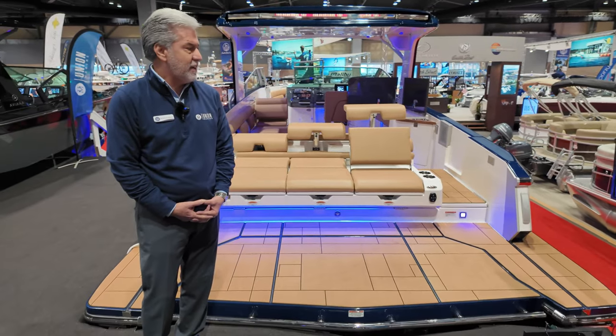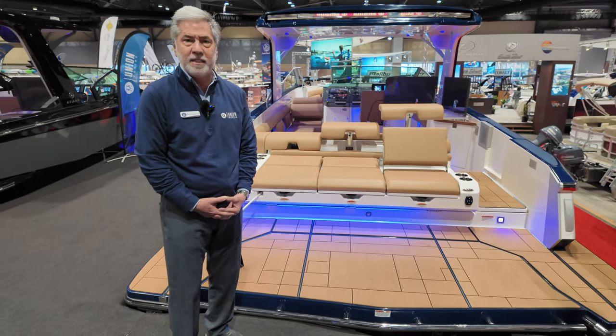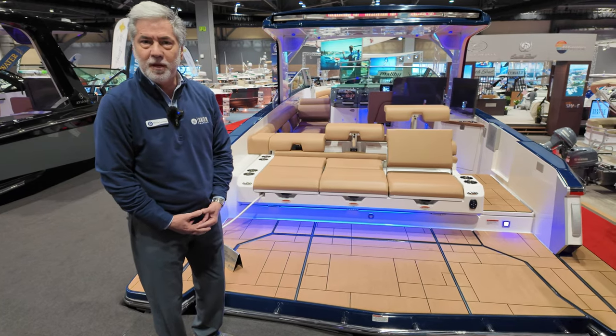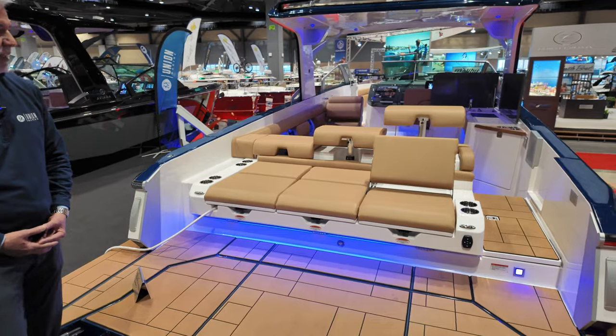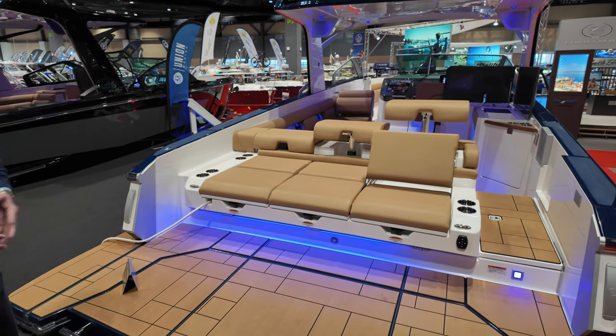Aviara is not a new boat brand — they've actually been manufactured since 2019. It's a European-style boat, but made in America, Merritt Island, Florida to be specific. Mastercraft Holdings is the parent company. It's luxury without limits.